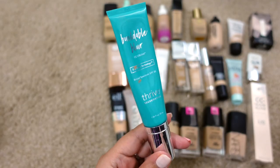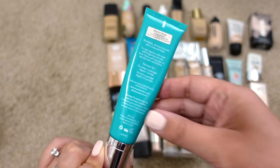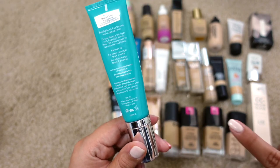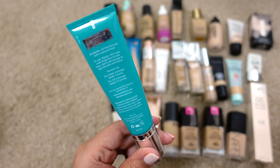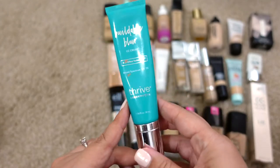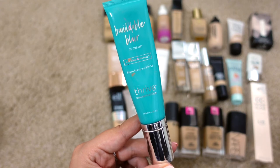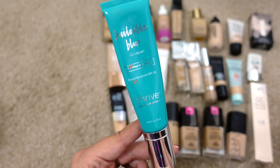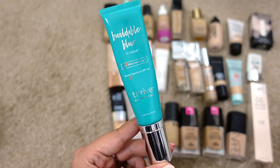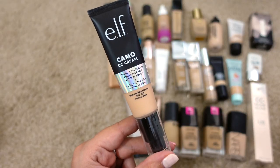Next up is the Thrive Cosmetics Buildable Blur CC Cream in Medium Beige — a little too dark for me, I think I need to go up one shade. The expiration says 12/2020, so this has definitely been in my collection too long. I love the finish though — it gives very good medium to high coverage and has SPF 35, which is great for summer. But it's time to let this one go.